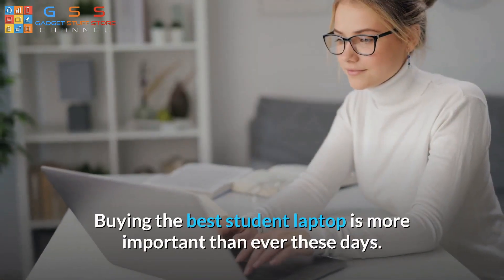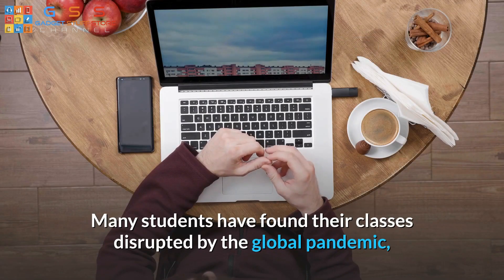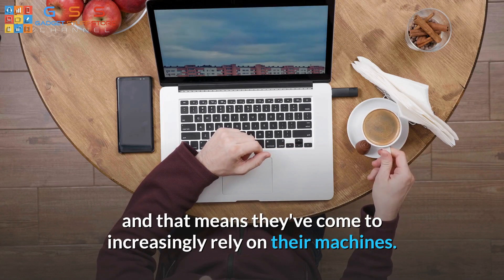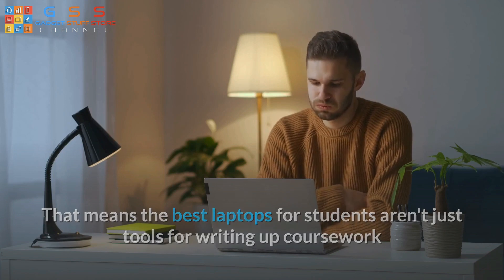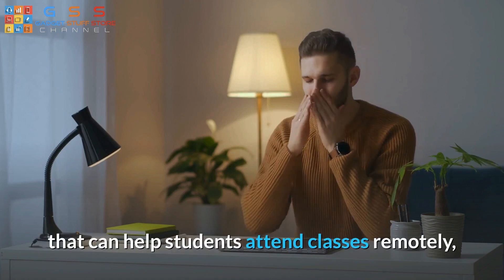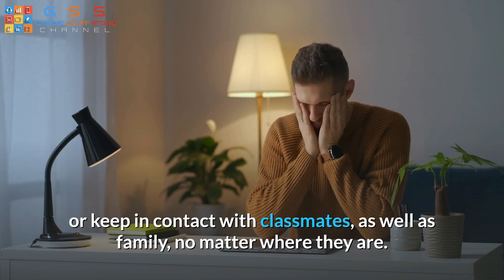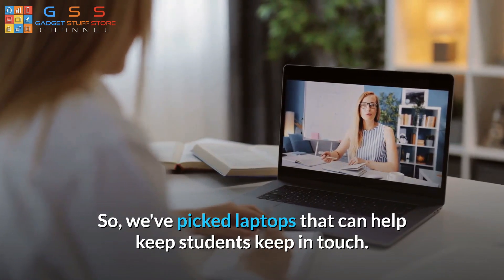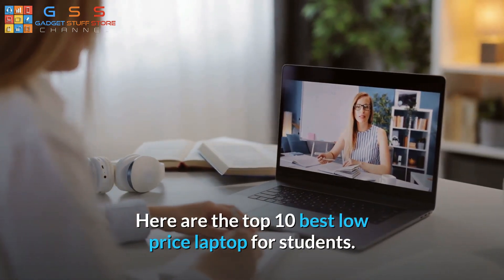Buying the best student laptop is more important than ever these days. Many students have found their classes disrupted by the global pandemic, and that means they've come to increasingly rely on their machines. The best laptops for students aren't just tools for writing up coursework and researching for essays — they are now vital devices that can help students attend classes remotely, or keep in contact with classmates as well as family, no matter where they are. We've picked laptops that can help keep students in touch. Here are the top 10 best low-price laptops for students.